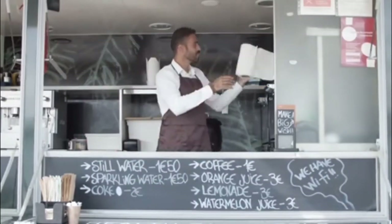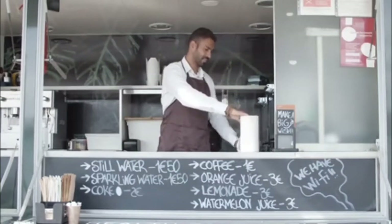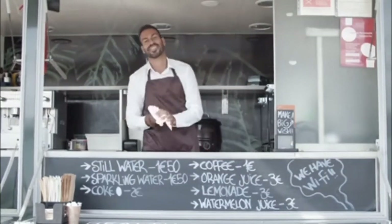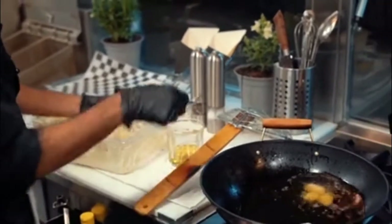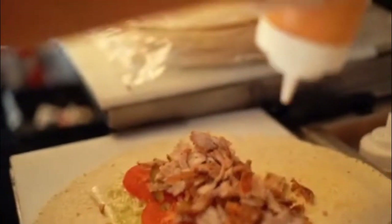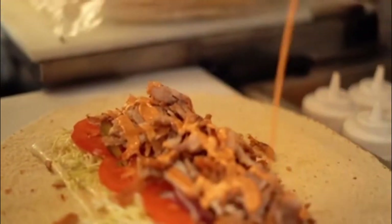What would be the average cost of a food truck insurance? It's between $2,000 and $4,000 a year, although this can vary depending on your coverage options and provider.